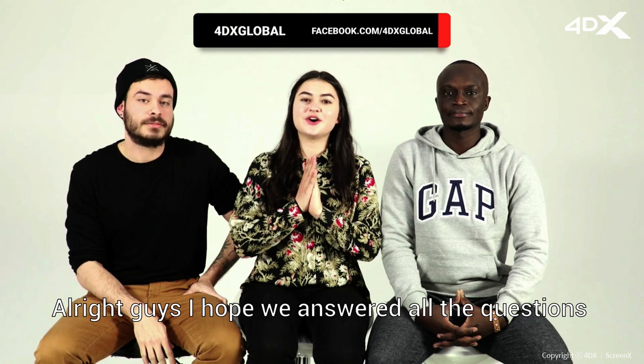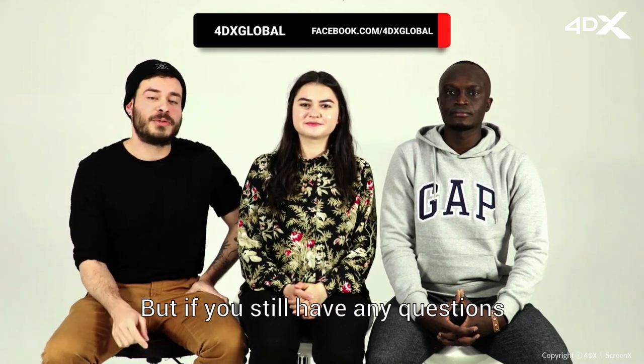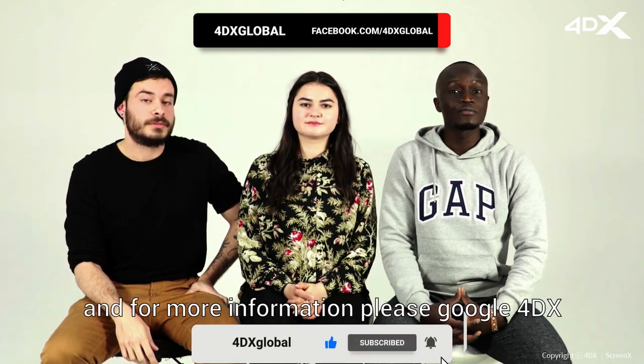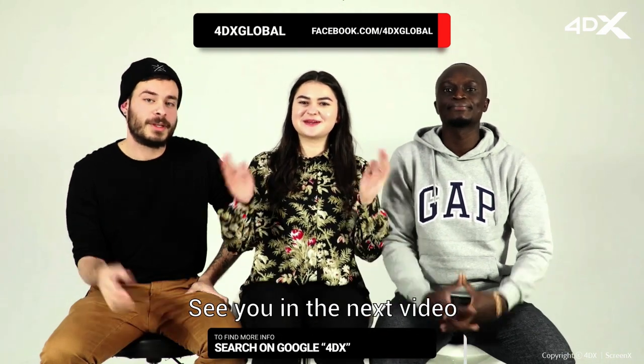Alright guys, I hope we answered all the questions you were curious about. If you still have any more questions, don't forget to leave a comment below and we will answer it. Don't forget to like this video and subscribe to our channel. For more information, please Google 4DX. See you in the next video — bye-bye!